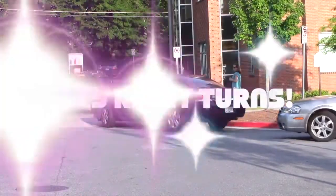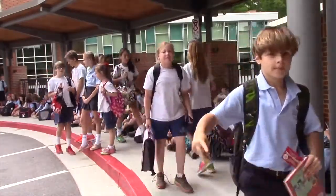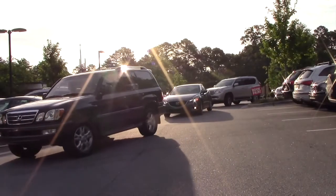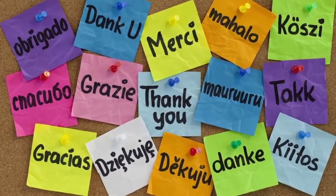Again, only right turns are permitted. As always, the safety of our students and our faculty is our highest priority. Please drive safely, watch for pedestrians, and be courteous to other drivers. Remember, cell phones are not permitted in the carpool line at any time. Thank you for your cooperation and have a nice day.